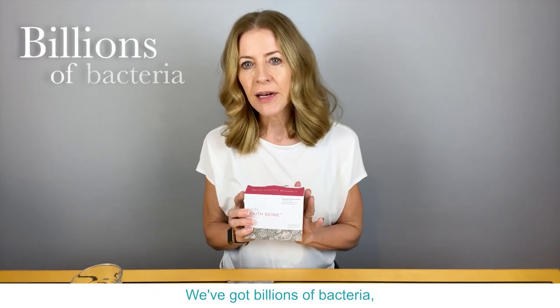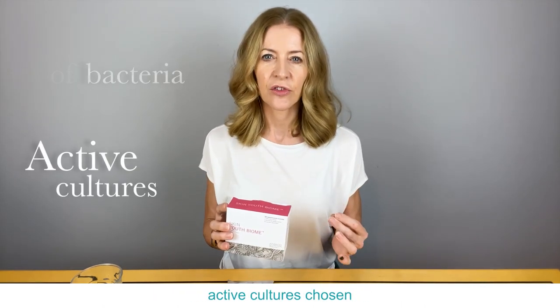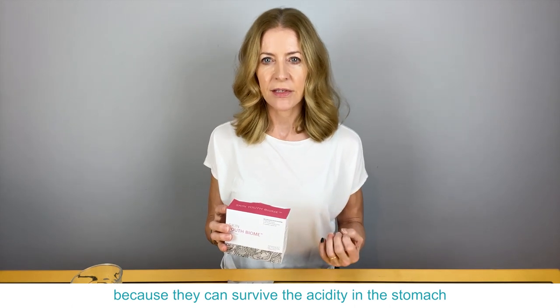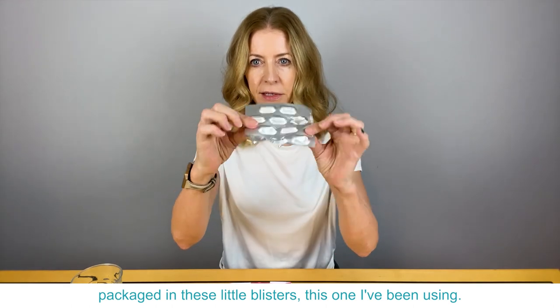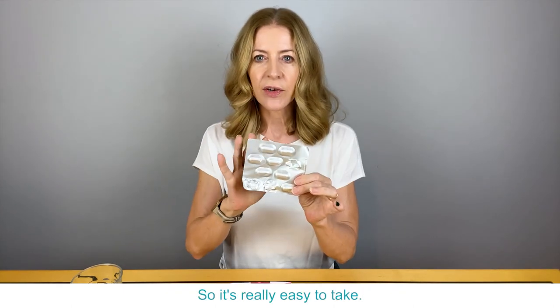What's in here? We've got billions of bacteria — active cultures chosen because they can survive the acidity in the stomach and improve our biome. It's nicely packaged in these little blisters. Here's one I've been using, so it's really easy to take.